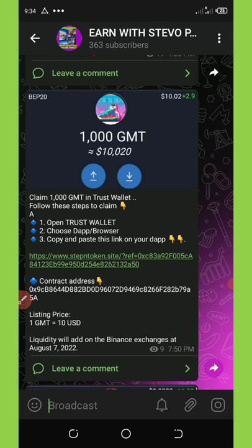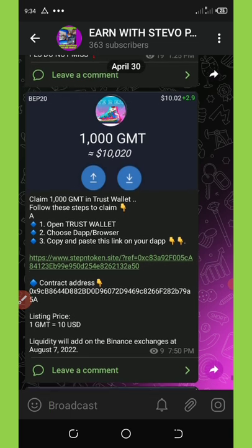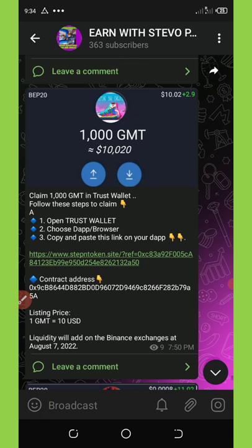The price of this coin is going to be $10 per coin. To claim this airdrop in your Trust Wallet, all you need is a Trust Wallet with a little BNB worth $3, so that you'll be able to pay the fee that is required for this airdrop. I'm going to guide you step by step on how to do this.